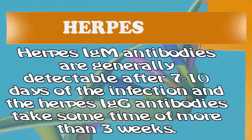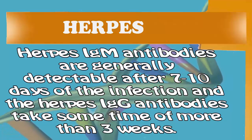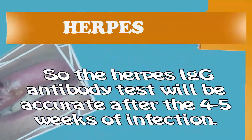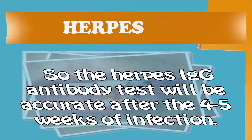Herpes IgM antibodies are generally detectable after 7 to 10 days of the infection, and the herpes IgG antibodies take some more time — more than 3 weeks. So the herpes IgM antibody test will be accurate after 4 to 5 weeks of infection.